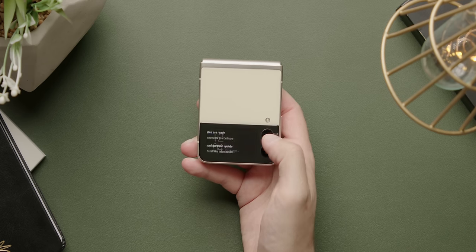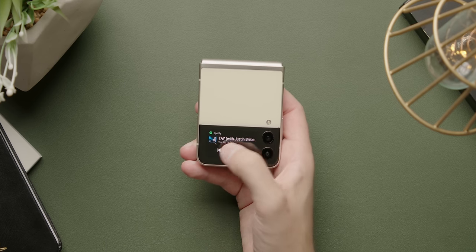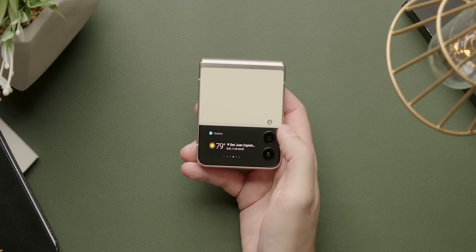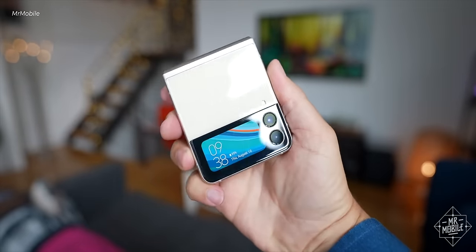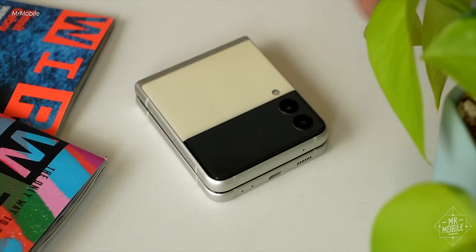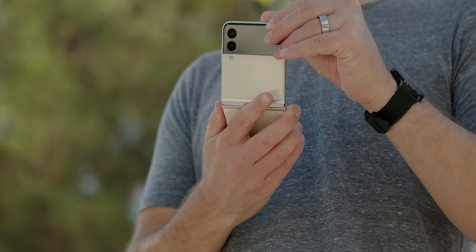Not only is the outer screen bigger, it's more usable. You have more information on it, it's dynamic, you can change what it does, you can scroll on it and interact with things. For me, it was mostly just to see who was calling, then I'd open the phone up. My friend Michael Fisher — Mr. Mobile — was on our podcast talking about this and he used that outer screen quite a bit, so your use case may vary. I generally just opened it up and used it like a regular phone.